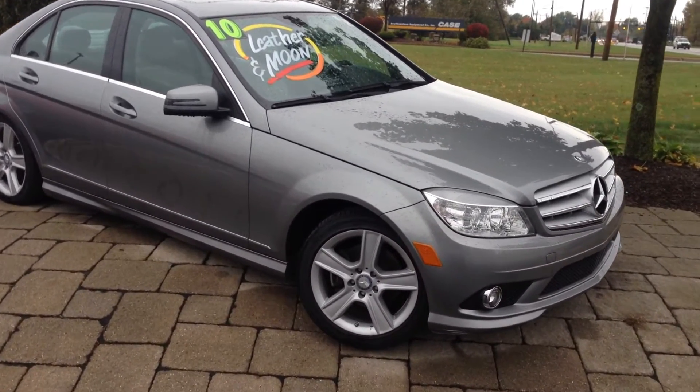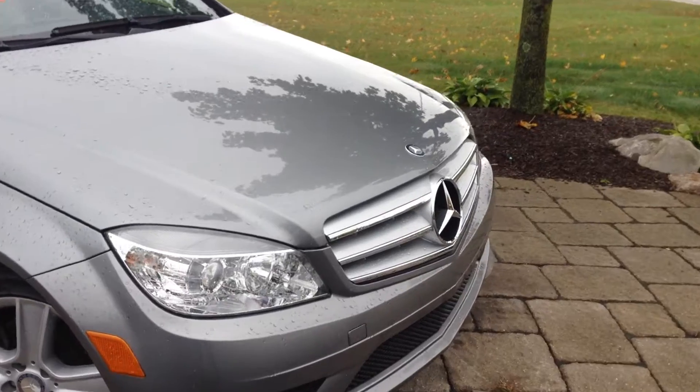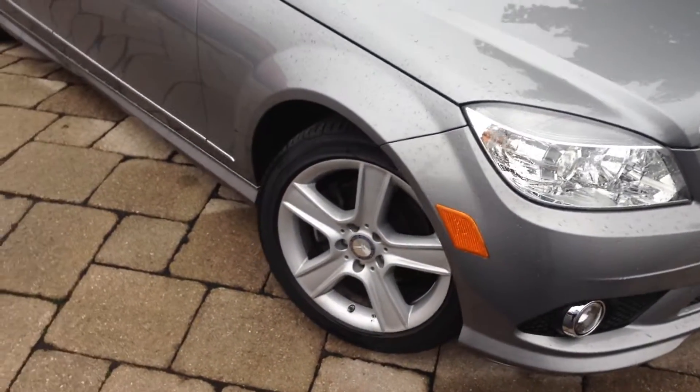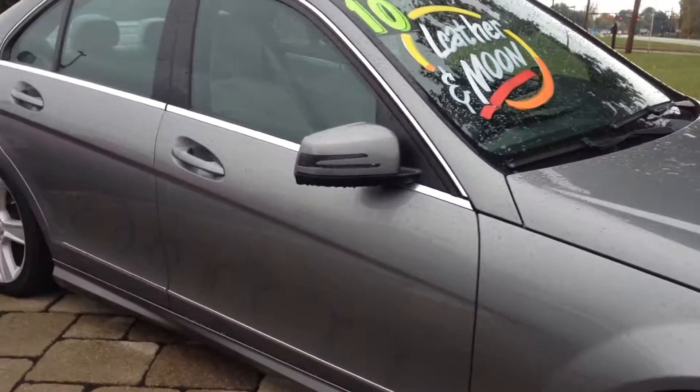Hi Patrick, this is Matt Harper here at John Henderer Honda, sending you a video of the Mercedes C-Class that you had inquired about online. I'm going to give you a walk-around of the car.